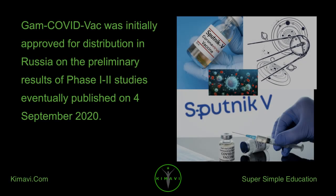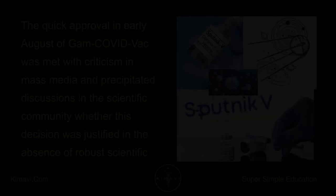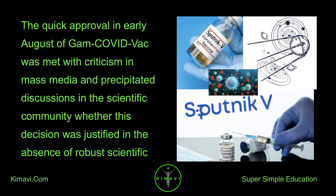GamcovidVac was initially approved for distribution in Russia based on preliminary results of Phase I-2 studies, eventually published on September 4, 2020. The quick approval in early August was met with criticism in mass media and precipitated discussions in the scientific community about whether this decision was justified in the absence of robust scientific research confirming the safety and efficacy of the vaccine.